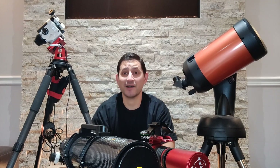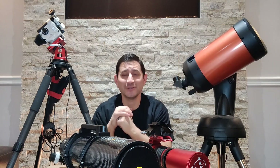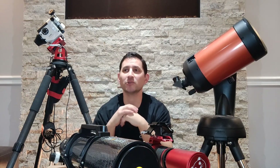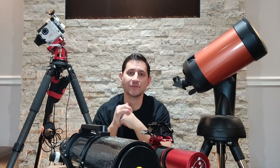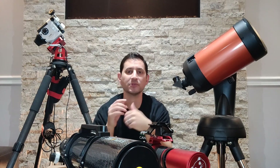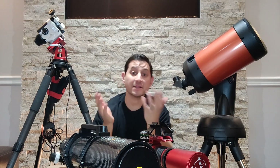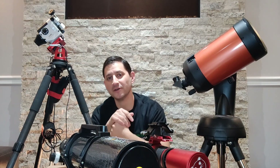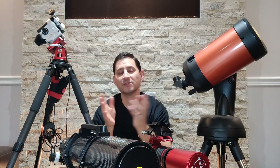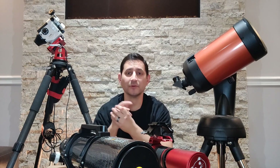Hey guys, welcome back to Keys to the Cosmos. As you can see, we're pretty crowded here on set. I wanted to do something a little different for this video — I wanted to sort of look back at how I started astrophotography. I've made videos on it in the past, but there's always new people starting and I do get questions from time to time: what's the best telescope to use when just starting out? And obviously there's no clear answer.